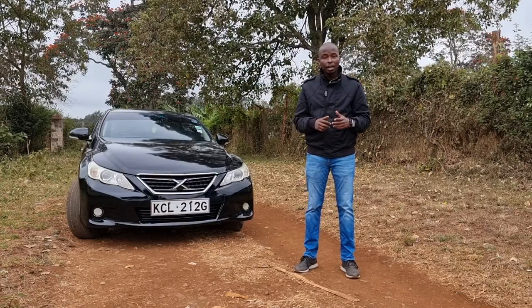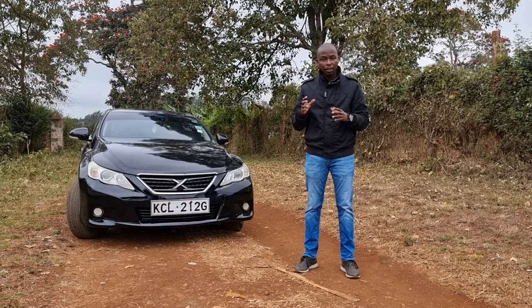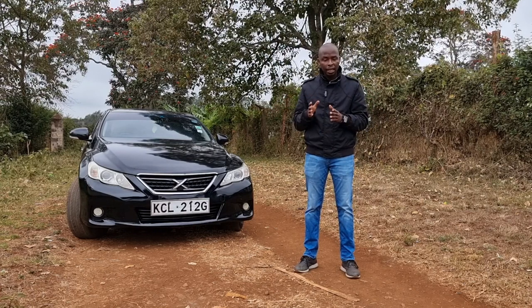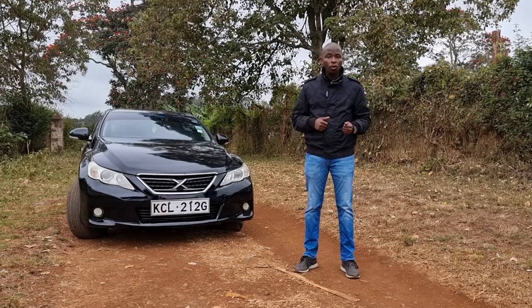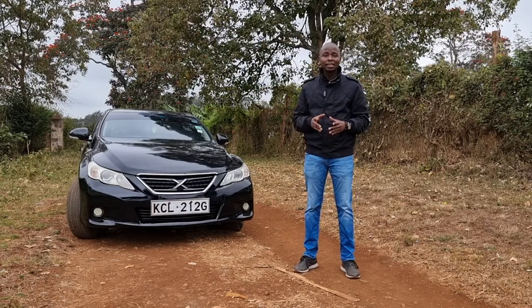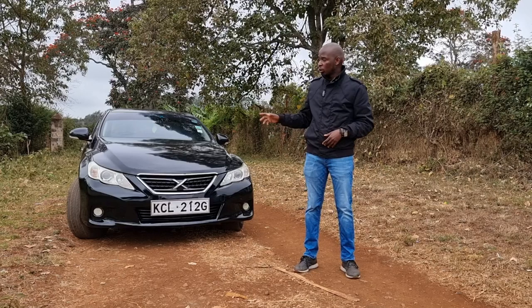It is said that nature abhors a vacuum, and car manufacturers do the same thing — they realized there is a gap in the luxury car space and this was their answer. This is the second generation Mark X, with the first generation featuring a more curvaceous design and the second generation having a boxier styling. This model features the same engine and gearbox as the first generation. The first generation ran from 2004 to 2009, with the second generation running from 2009 to 2019 — making this the last generation Mark X unless Toyota announces a third generation. Now let's check what is under the bonnet.